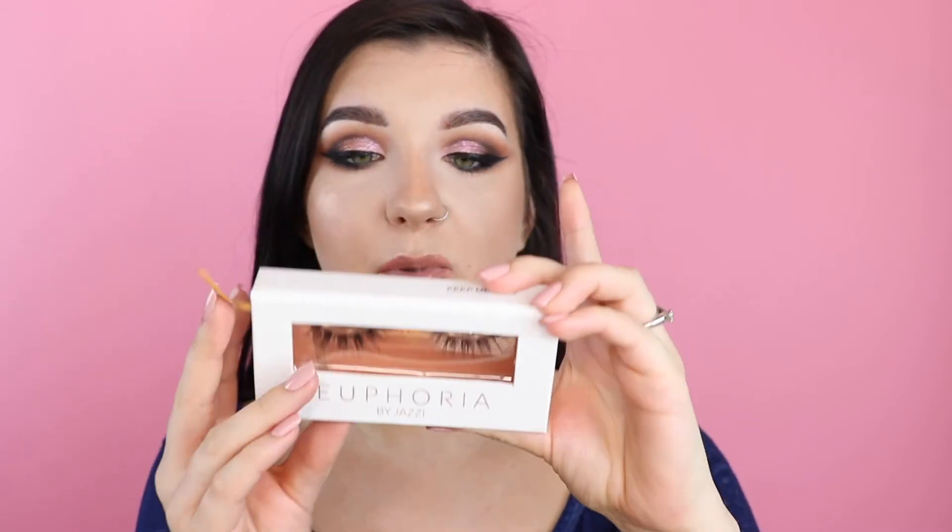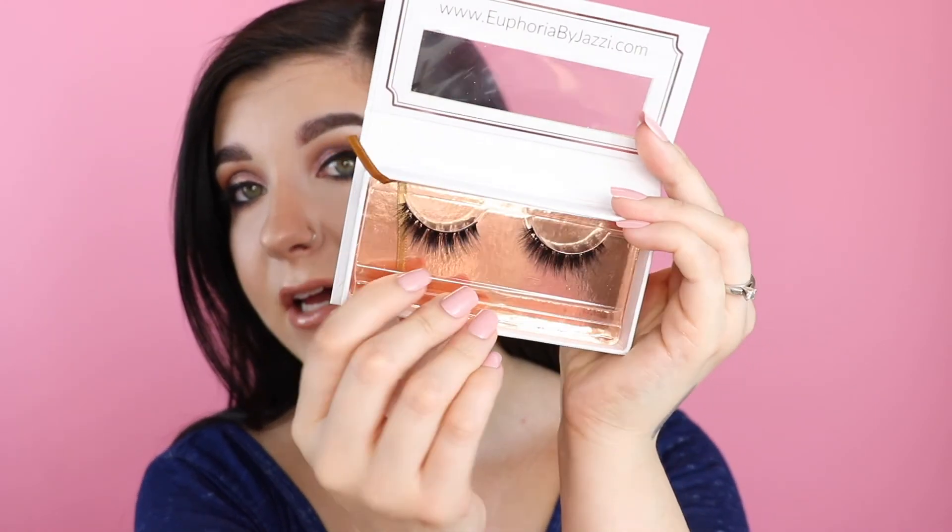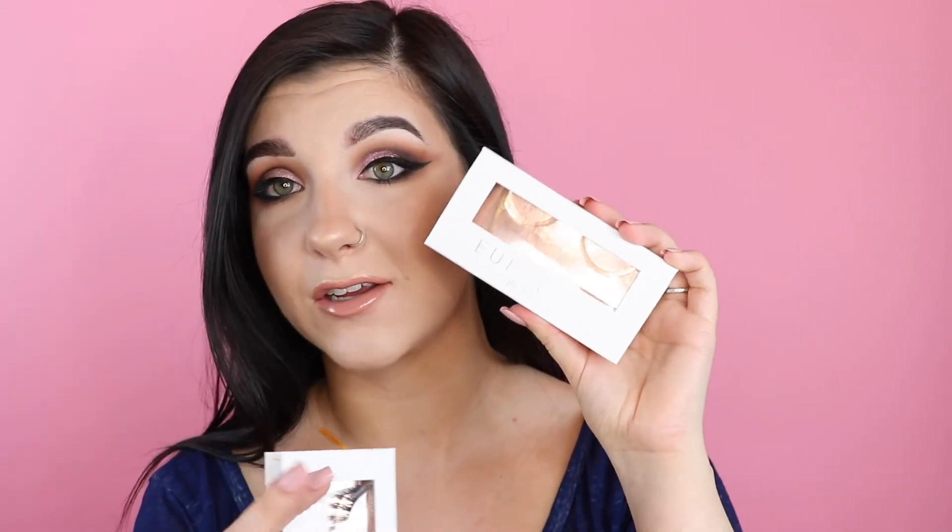I'm going to apply some mascara — the Tarte Maneater. I'm just trying to get through this tube. I honestly don't have a favorite mascara — I just can't be happy with any of them. So if you have a favorite let me know in the comments, preferably drugstore because I don't like spending $20 on mascara. Here are some lashes I haven't tried yet — these are Euphoria by Jazzy, which I believe is a new brand and the gal who owns it is an influencer herself. She sent me these lashes and they all look really pretty. This style is called Keep Me Wild. They're kind of wispy and, as you know, I like my wispy lashes. I wore some last night to dinner in the style Wifey and they were really comfortable. I'll put these on off camera and be right back.